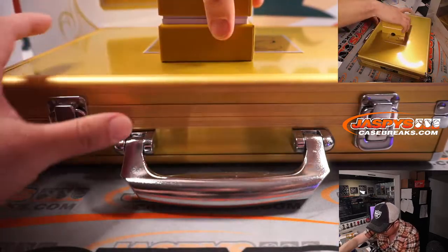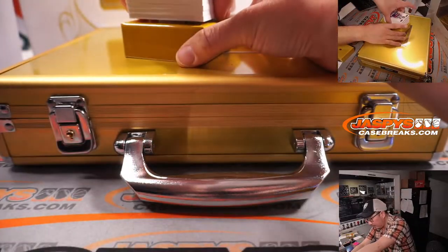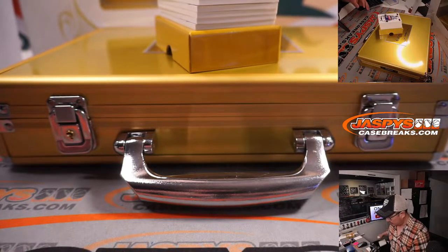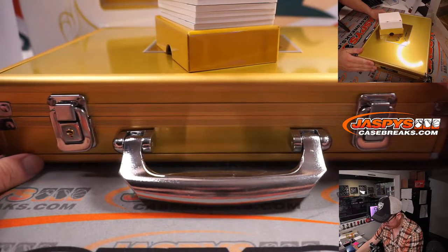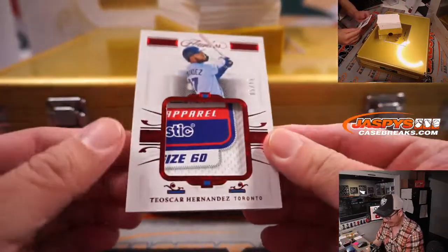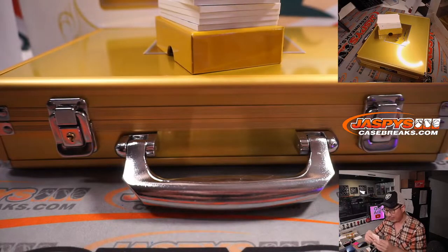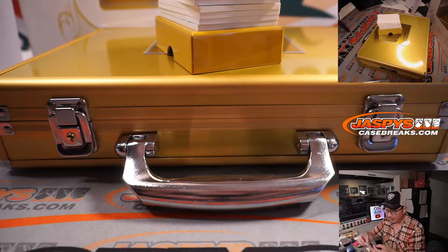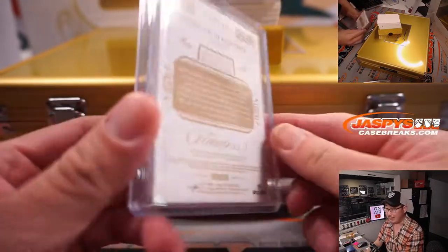Looks like we got maybe an extra card in here. There's that blank card right there. There we go — we got Teoscar Hernandez, five out of fifteen. Are all of these 180 toploaders or are 130s possible? I think all of these are 180s. Alright, that is for Toronto — that is going to go to Michael and the Blue Jays.